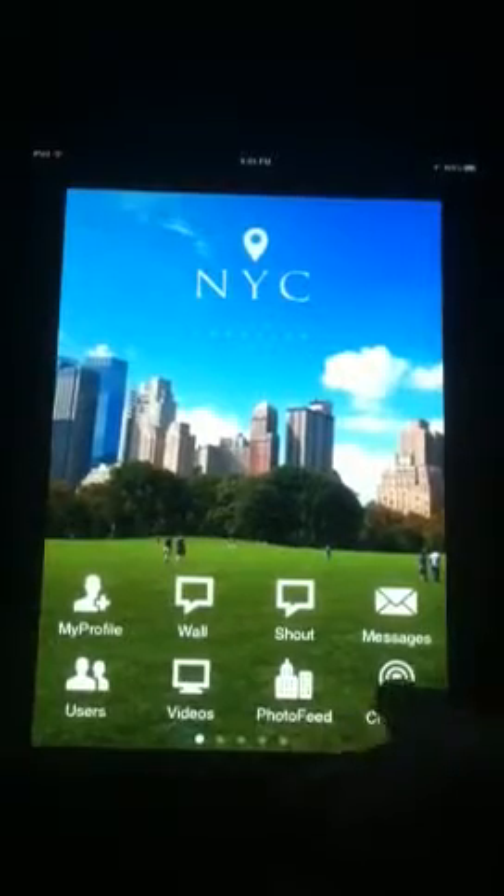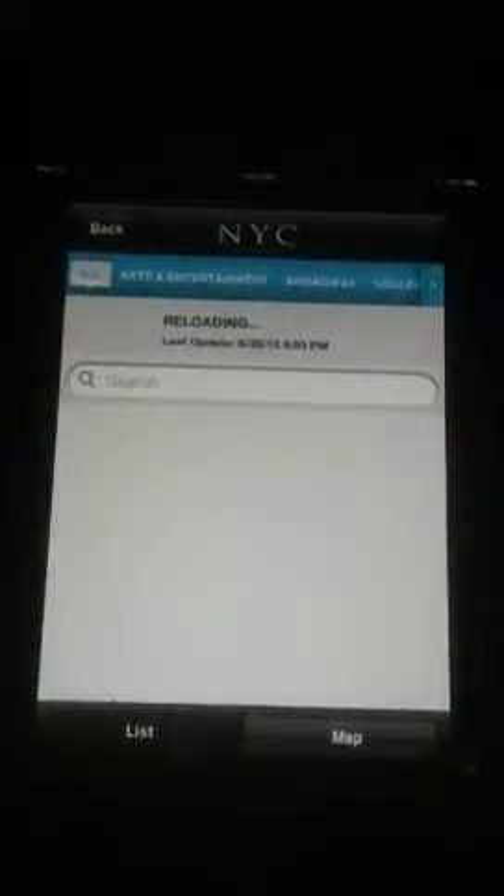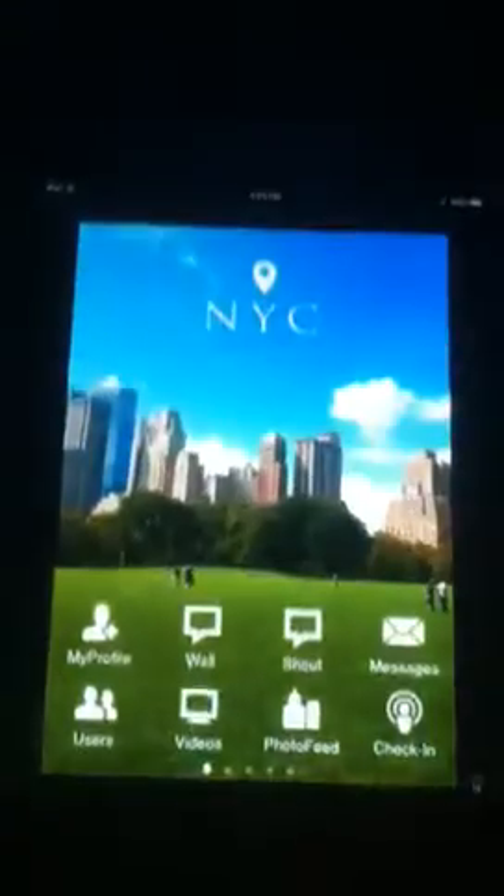If you wanted to check in and maybe check out some of these other things that are happening — like arts and entertainment, or Broadway, or food — you can actually click on one of those. Or you can get maps and see where you're at now. It's not going to help us going to New York City right now, but anyway, that gives you a really basic idea of what to expect in this app.